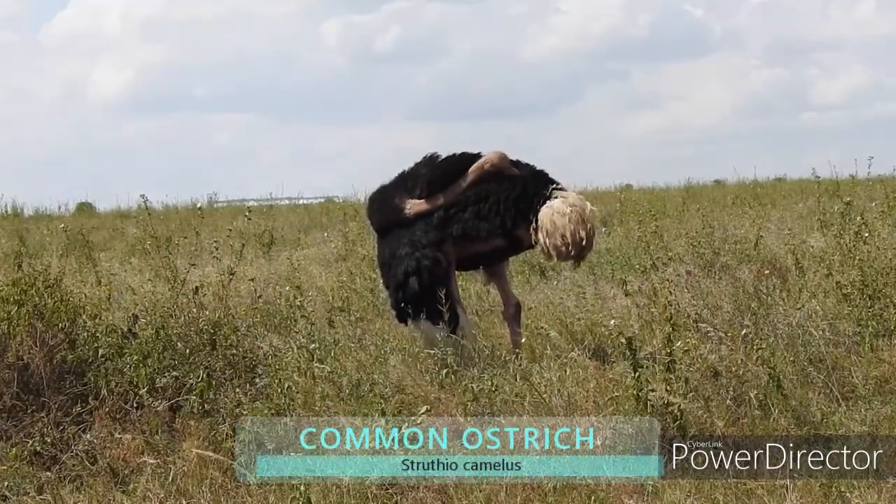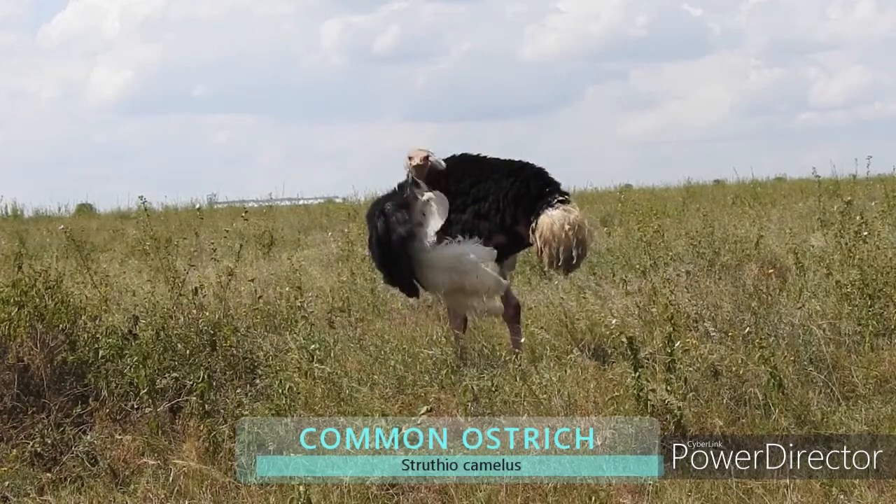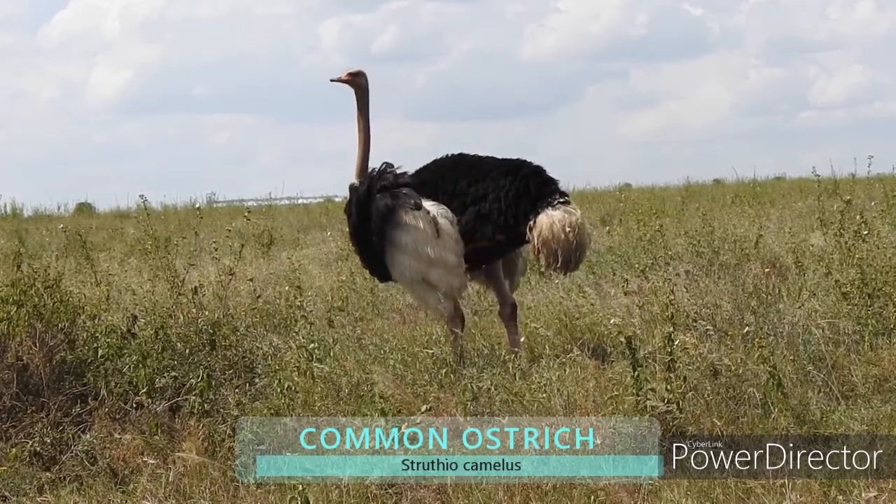This is a common ostrich. You can find many of them on the plains of Nairobi National Park.